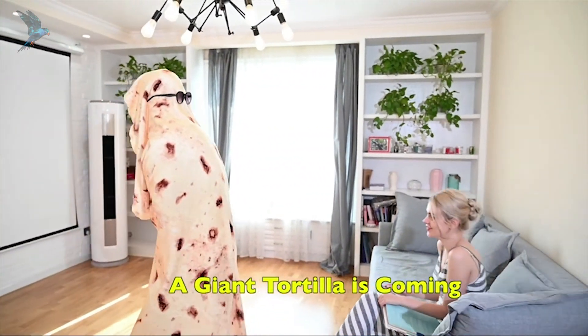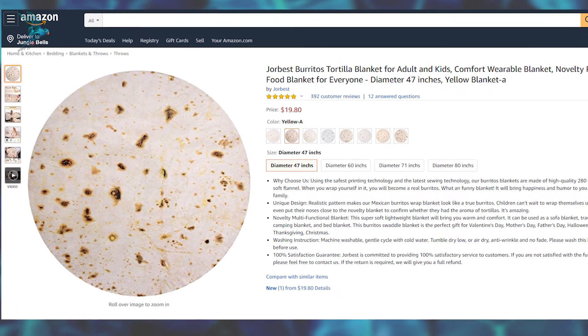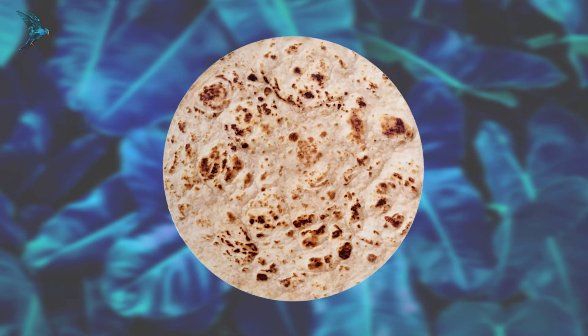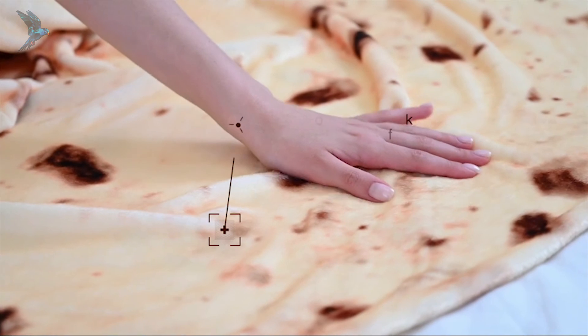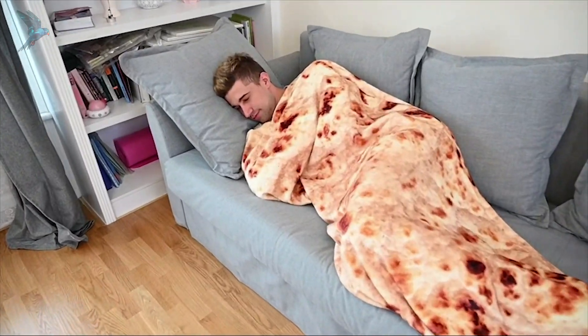If you like burritos, tacos, using tortillas for everything, you're probably wondering how you ever lived your life without wrapping yourself up in a soft blanket that looks like a burrito. Because it is, as the buyers report it to be, simply amazing. There are a lot of different blankets out there, but only one like this. Perfect for covering yourself with, getting your favorite snack, and watching TV in blissful silence. Live up to your full potential — you're not a sandwich, you are a burrito!